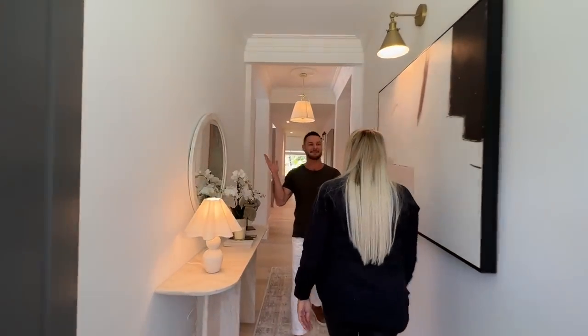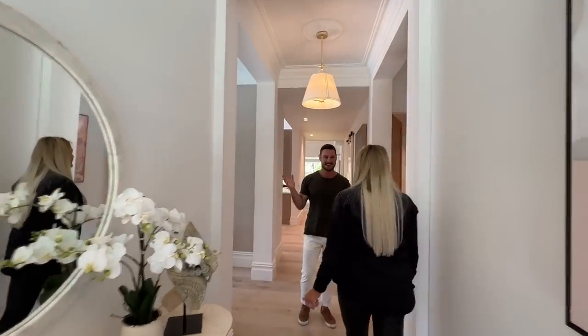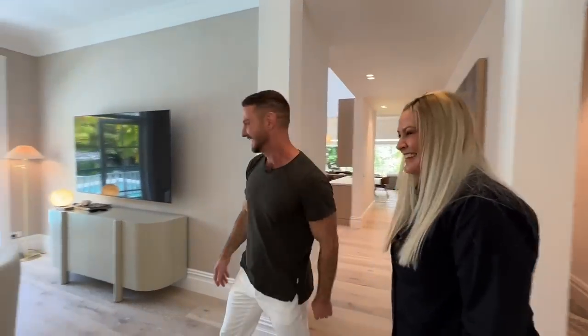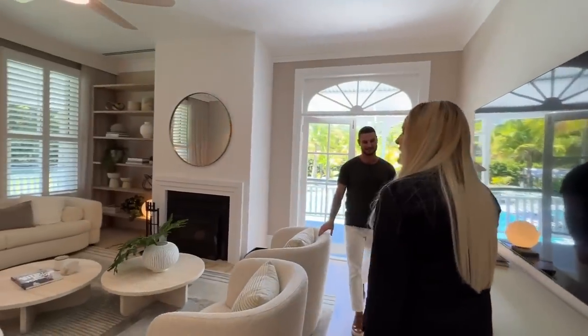Look at this for a grand palatial hallway. I love how high the ceilings are — I've had lounge rooms smaller. Speaking of lounge rooms, what do you think of the cinema room? I love it.